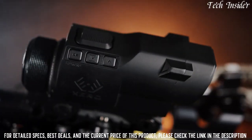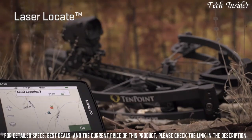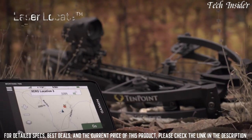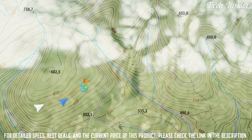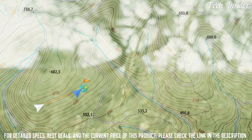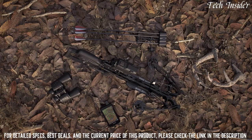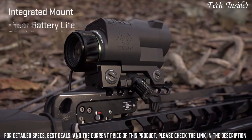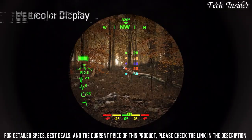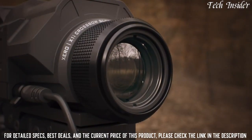Its laser locate waypoint projection feature works with compatible Garmin devices to show you exactly where your target was located when the shot or range was taken, allowing you to better track your game after the shot. Additional features include three-and-a-half power magnification, custom arrow profiles for programming multiple arrow configurations, integrated mount, one-year battery life, and a multi-color display — the Zero X1i range-finding scope.